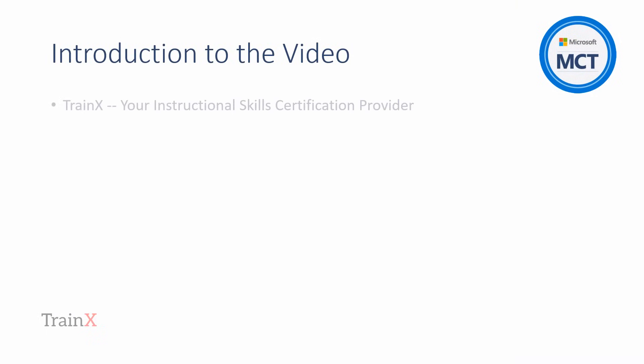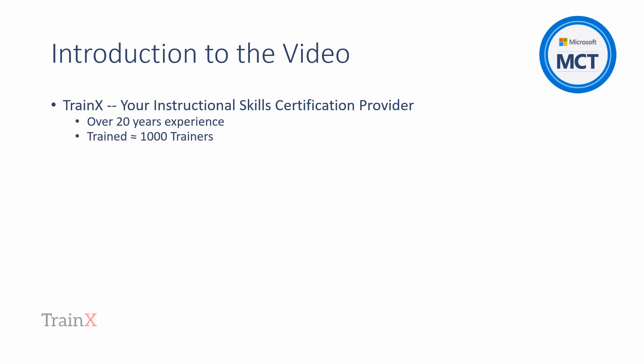TrainX have been invited by Microsoft to provide instructional skills certification for those wishing to become an MCT. For over 20 years, through an earlier instructional skills program, we've assisted hundreds of trainers to achieve the MCT along with hundreds more to become Adobe and Checkpoint trainers. We look forward to working with you as part of the MCT journey, whether you are the candidate yourself or are responsible for building a team of MCTs for your organization.